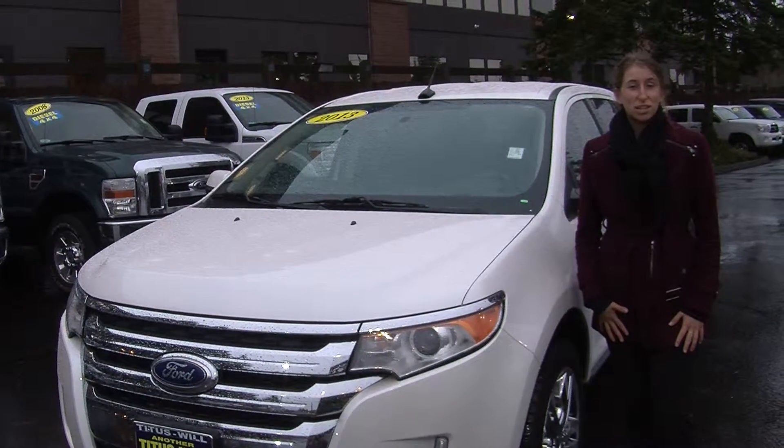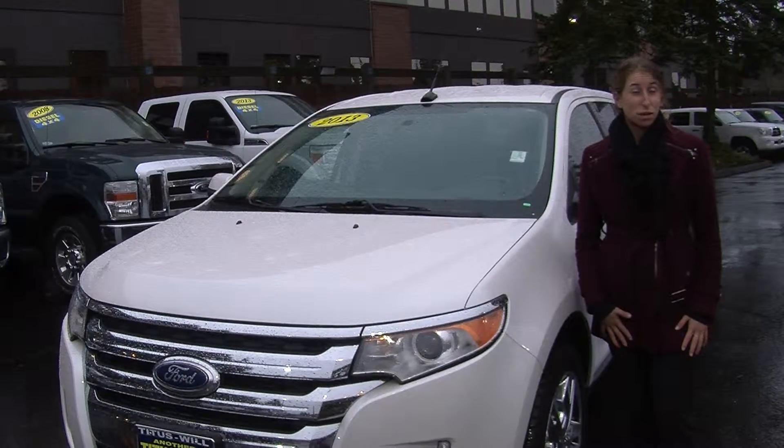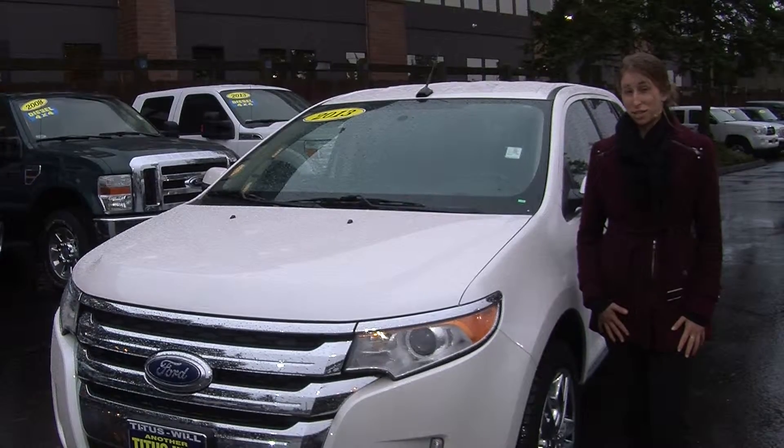Hi, this is Chelsea. Today I'm at Titus Wheel Ford. We've been owned by the same family for over 75 years. We are located in Tacoma off of I-5 and the 38th Street exit.